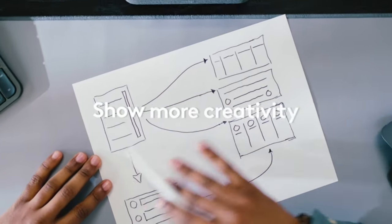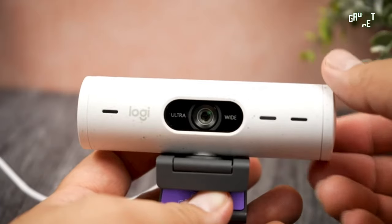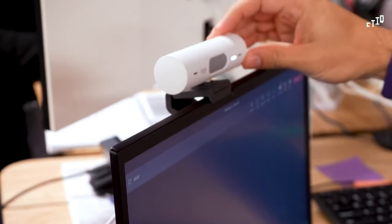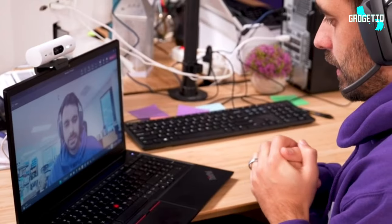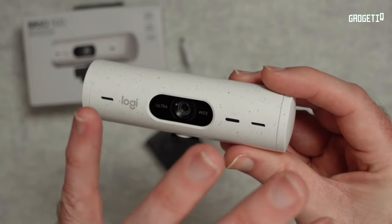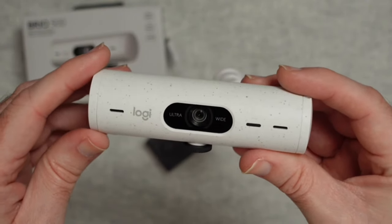Concerned about privacy? The built-in shutter has you sorted. This isn't just a webcam — it's your virtual sidekick for looking and sounding your best. Elevate your virtual game with the Brio 500, because when you're at your best, your work speaks even louder. Grab yours now and step into the future of online professionalism.